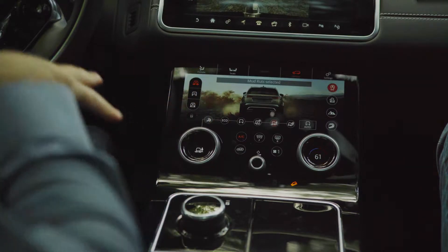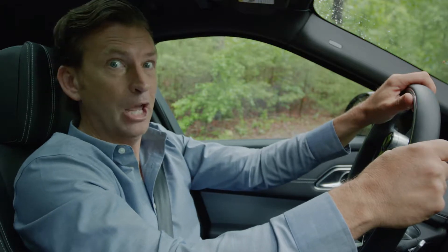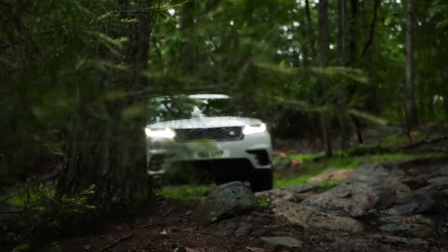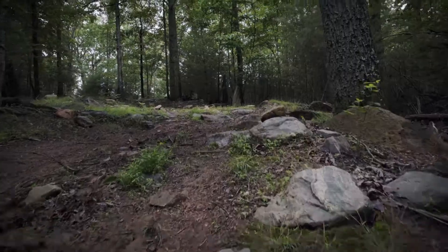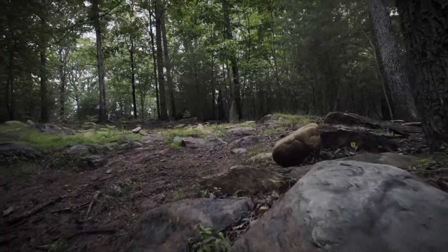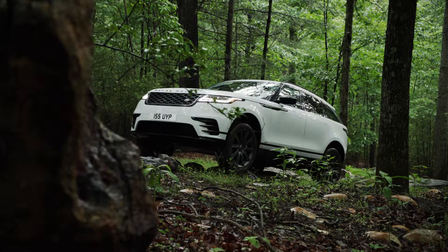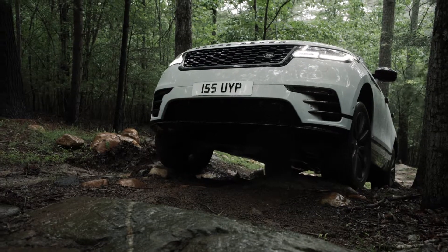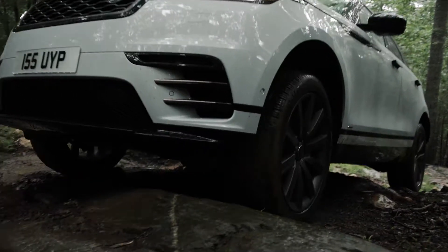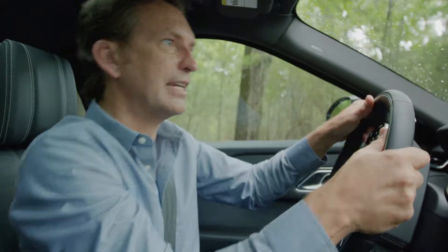As I do that, the air suspension raises automatically to the off-road height. Here I go. Going along this track, the vehicle geometry in these tricky situations is key, and with an approach angle of 29 degrees with the air suspension fully raised, a departure angle of 30 degrees, and a breakover angle of 24 degrees, Velar seems extremely capable in these rather tricky conditions.